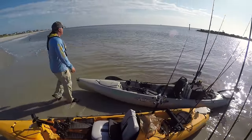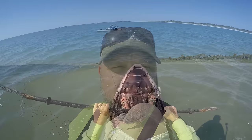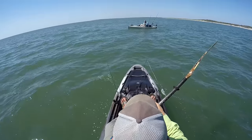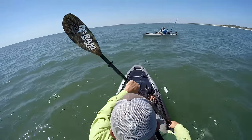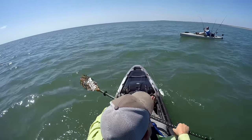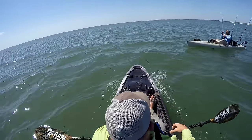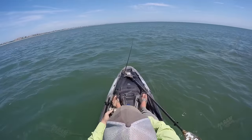Chappy's got the first shark of the day — pretty much tail-hooked it. I'm trying to come over here and get in on some bait, and the shark seems to be towing Chappy along with the school. I'm gonna get in here and try to get in on it — here we go.